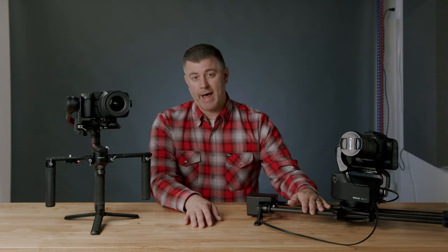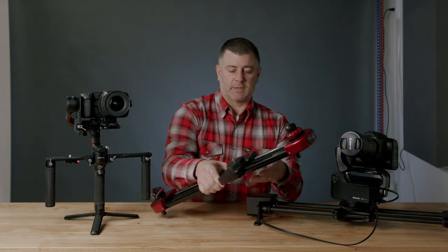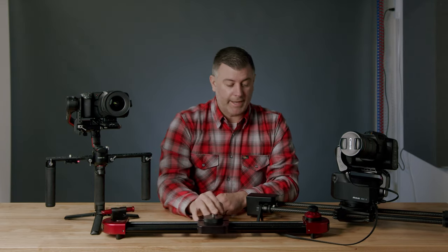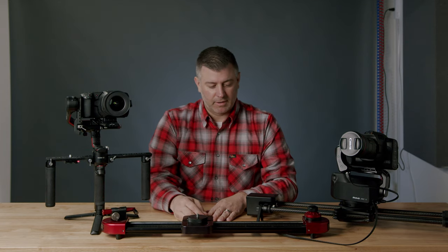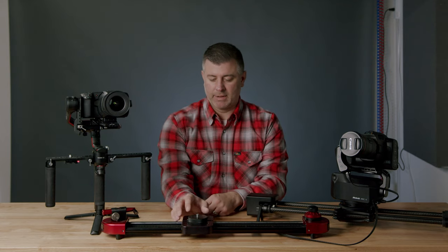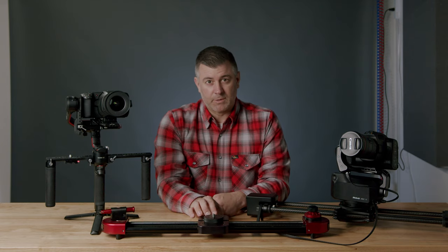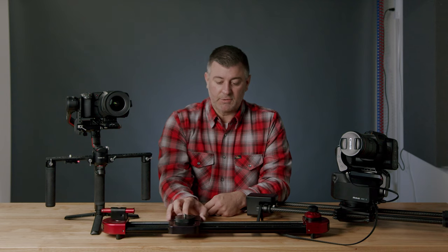In this video I want to talk about why I have recently switched to — or actually added — using a slider back into my video workflow. This is the second slider I ever used. This is a Kessler Philip Bloom pocket dolly. Before this I used a $50 metal rail that just slid with no belt system. This was the first slider I used when I started doing real estate video and promotional videos back in 2013-2014.